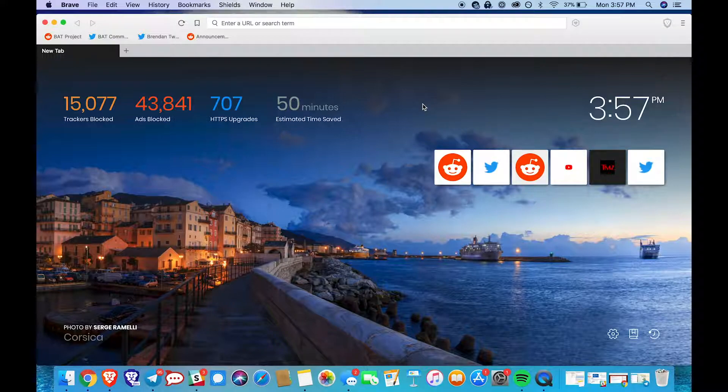To demonstrate how shields work, let's navigate to a website. I'm going to go to tmz.com.